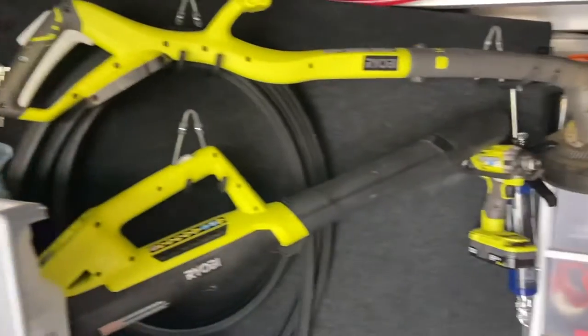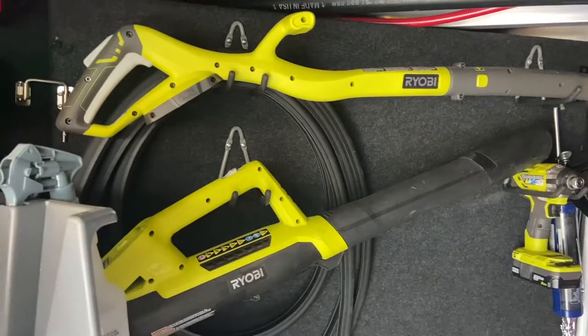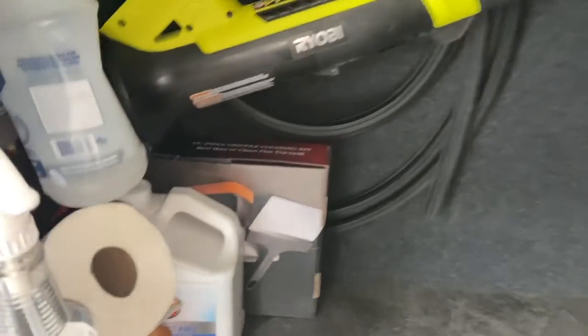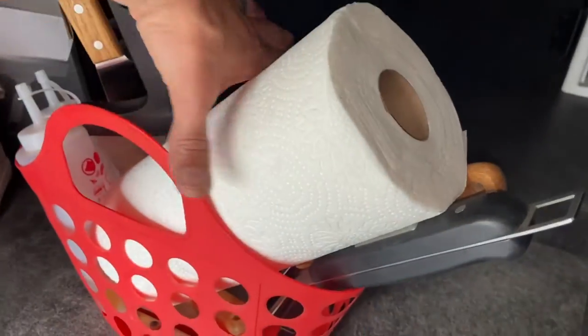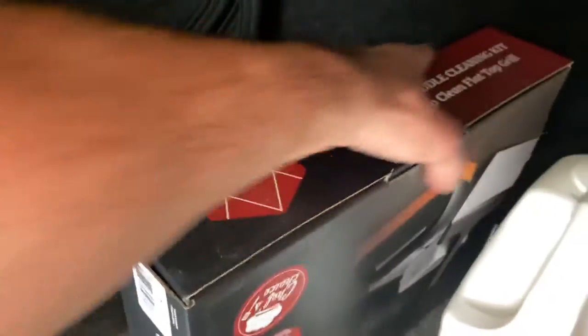On the wall we have various chargers mounted to charge Liobi and Craftsman batteries. We carry an impact driver, a trimmer, and a blower mounted on the back wall. Coming around the corner, I keep a Blackstone caddy that I pull out when it's time to grill — all my Blackstone stuff is in there, along with some more 303 Protectant and other Blackstone items.